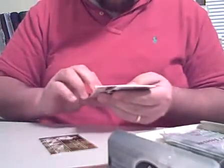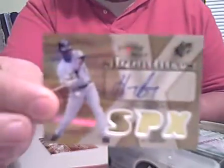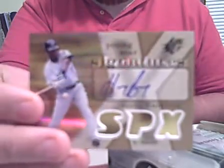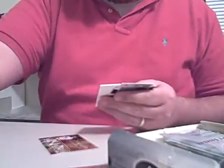Alright, here we've got another Iron Man insert, and just below that we've got a nice Hanley Ramirez Young Star Signature Card — that's a good autograph to get here. And then a Stephen Drew base card, so Iron Man numbered to 699.